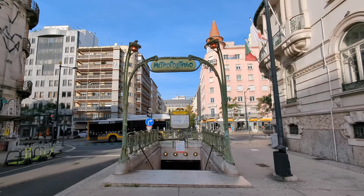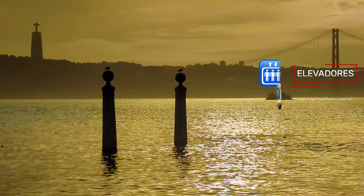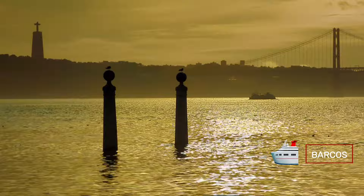Lisbon's system is made up of several types of transport which we are going to talk about in the video: the metro, the eléctricos (trams), the elevadores and ascensores (elevators and funiculars), the autocarros (buses), the comboios (trains), the barcos (boats), and taxis and platforms such as Uber. We're going to talk in detail about each of them, and in the final part of the video we will present the public transport tickets you are going to use.